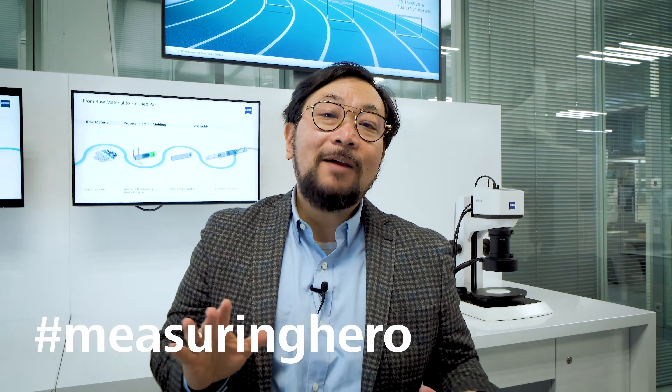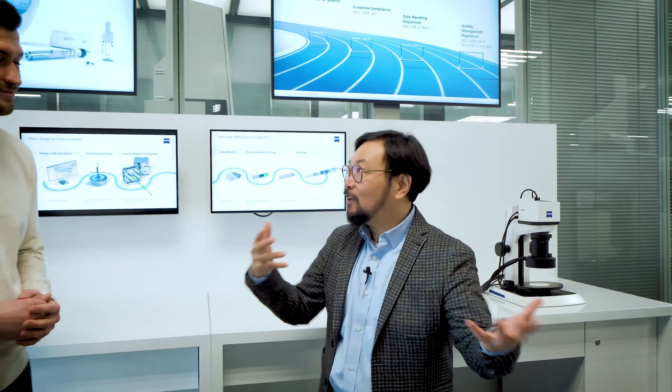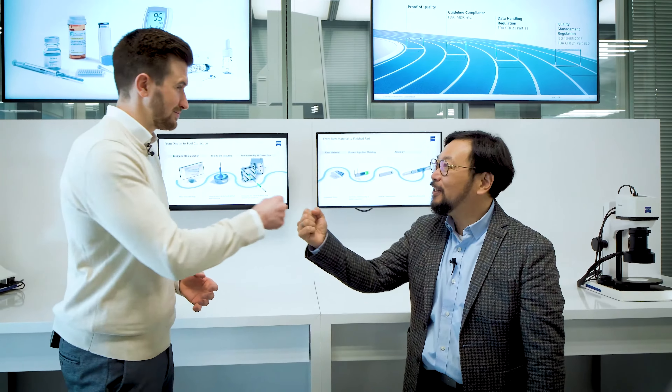Hey Managing Hero, Jay here. Today we thought we would come back to the customer center here in Oberkuchen to do a little bit of a deeper dive into the topics of medical. So we decided to come and talk to Michael in our new medical corner. Michael, thanks for joining. Thanks for having me again Jay, and welcome to our brand new medical corner within our customer center.